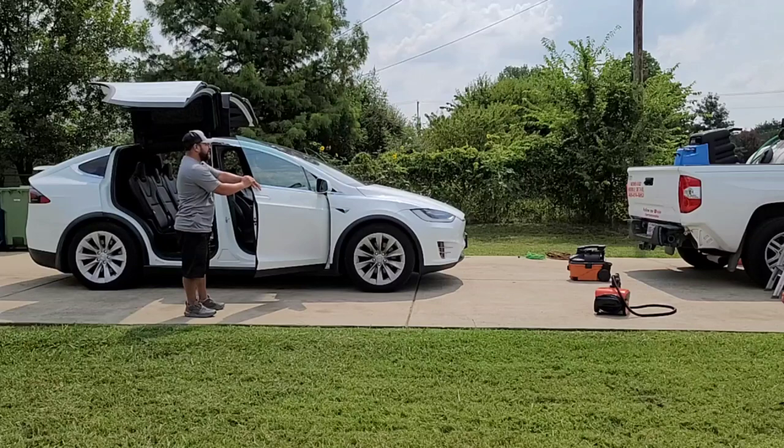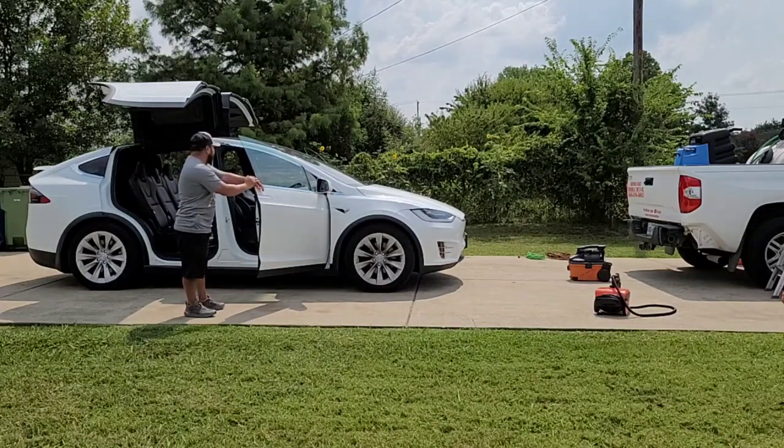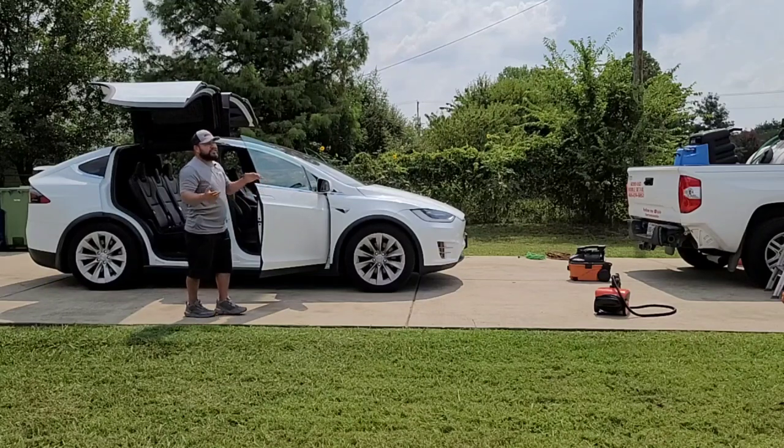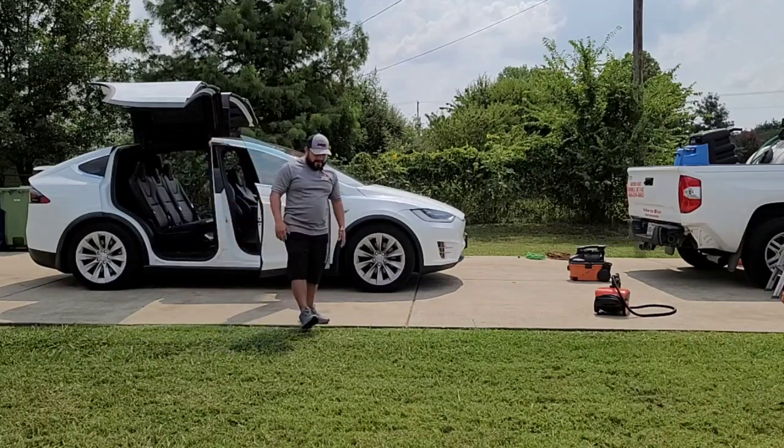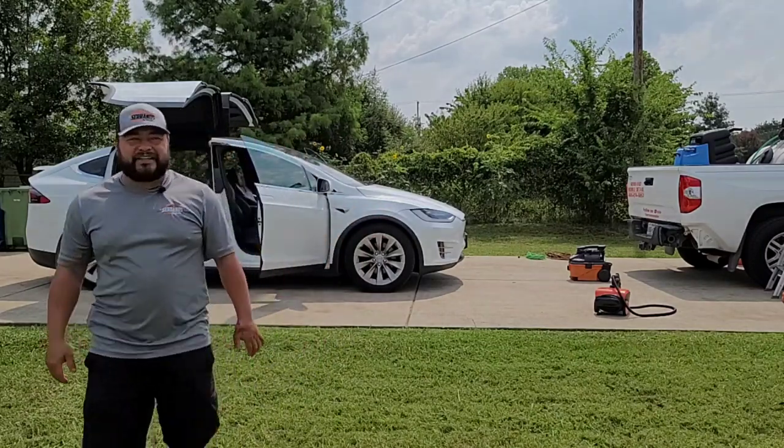We're going to be doing a full thorough interior detail on this one. The exterior is going to get a wash, we're going to do the wheels and the tires. It's going to a photo shoot, and we're going to do some leather treatment on there just to get it looking right. The car is really in good shape but we'll see what we get into.